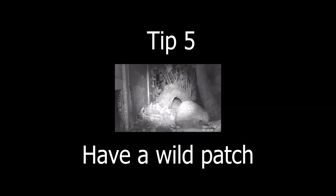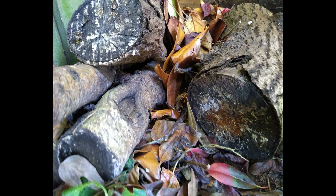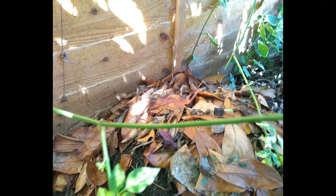Tip 5: Have a wild patch. Having a pile of logs and leaves will encourage slugs and bugs that the hedgehog loves to eat into your garden. The leaves will also provide good nesting material for the hedgehogs to use.